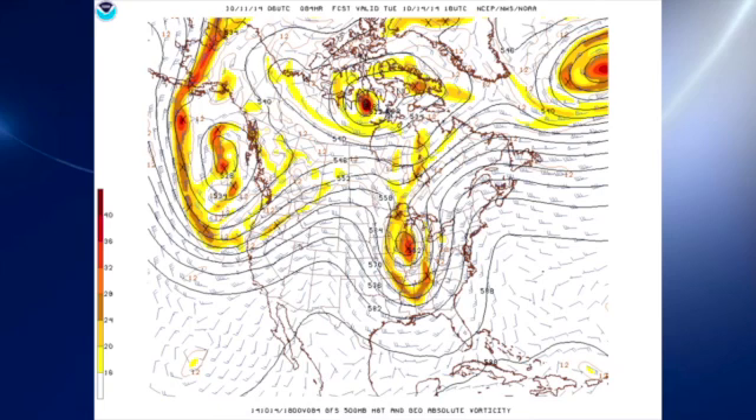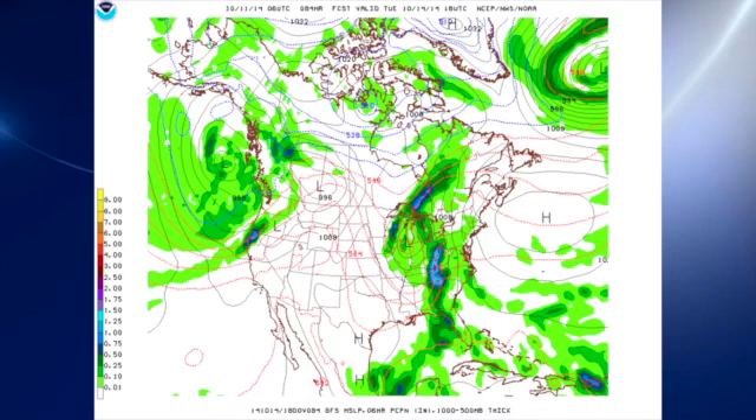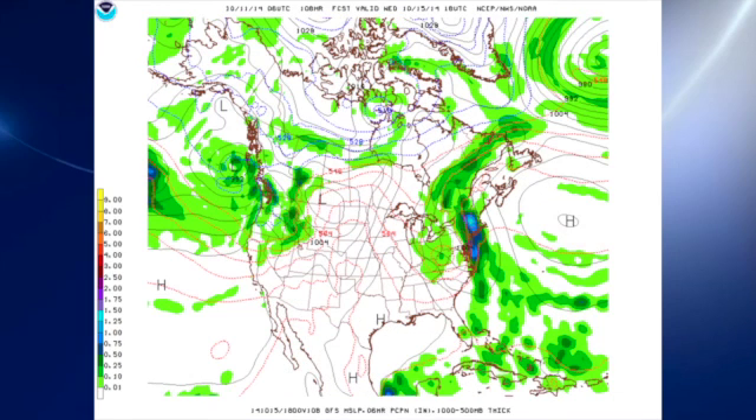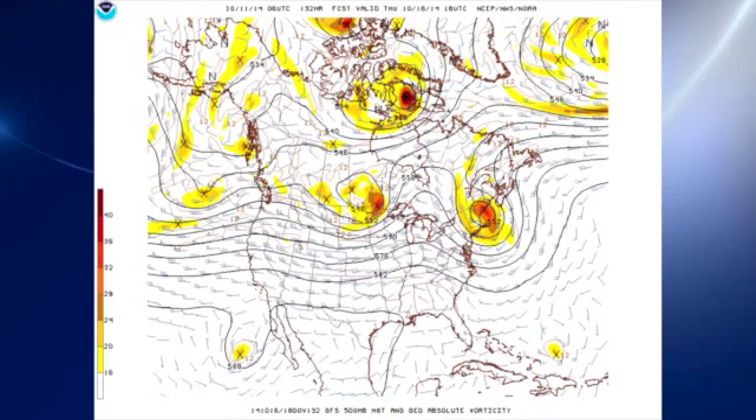That fairly quick passage should mean a fairly quick end to the precipitation, and perhaps even clearing by Tuesday afternoon, especially across the western sections of central Alabama. The closed low and trough move out and we come under ridging on Wednesday — that should really dry us out and cool us off. We should see temperatures in the 40s for morning lows Wednesday morning and highs only in the lower 70s — a brisk and beautiful day.